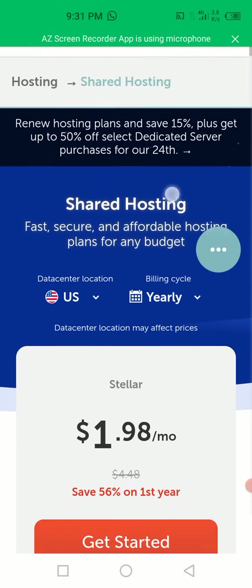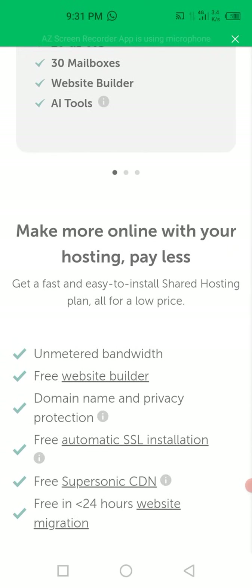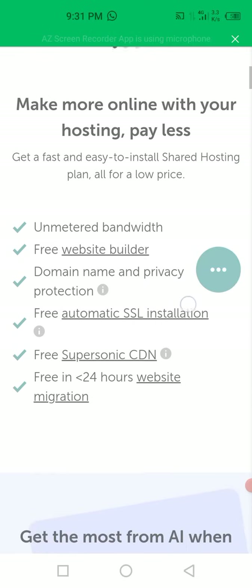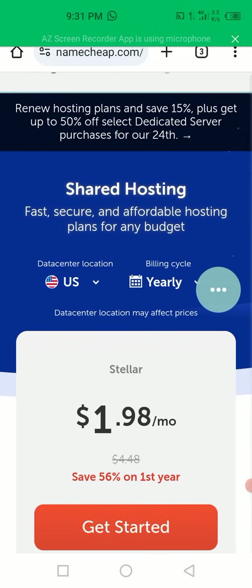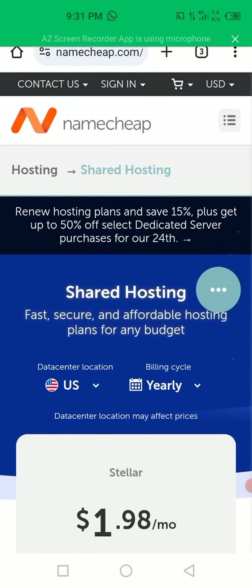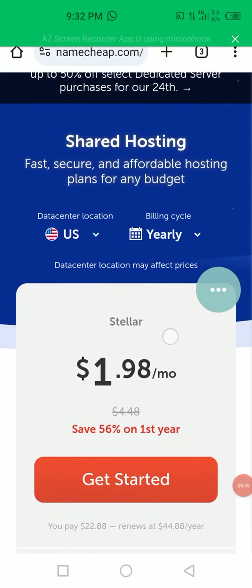You can also see unmetered bandwidth, free website builder, domain name and privacy protection included. Guys, I will drop the link in the description so that you can come directly with the link and make your purchase. If you find this video helpful, please subscribe to this channel. I'm going to end the video here - I don't want it to be too long.